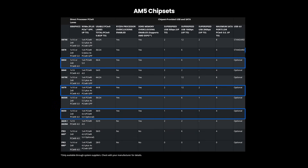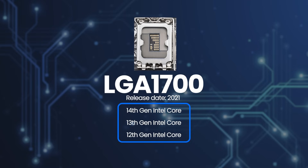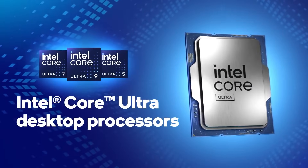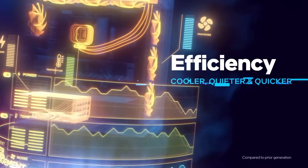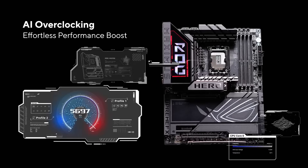For Intel, things are a bit more segmented. Most 12th, 13th, and 14th gen CPUs use socket LGA 1700 with chipsets like B660, B760, Z690, and Z790. However, the latest Arrow Lake CPUs, which are part of the Core Ultra 200 series, use a new LGA 1851 socket. These CPUs bring AI acceleration, improved efficiency, and support for DDR5 and PCIe 5. Compatible chipsets for LGA 1851 include Z890, B860, and H810, with Z890 offering the most features for overclocking and connectivity.